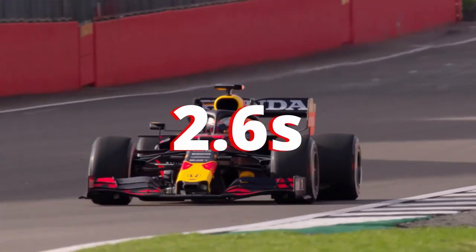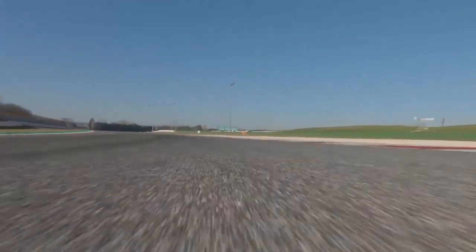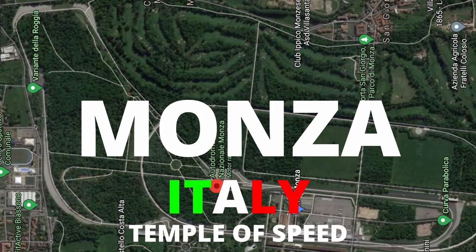Formula One cars can go 0-60 in 2.6 seconds and have a top speed of 223 miles per hour — that's 360 kilometers an hour. But there's only one track where they can really show off that speed, and that's Monza in Italy. Monza's nickname is the Temple of Speed because of how fast Formula One cars go around the circuit.